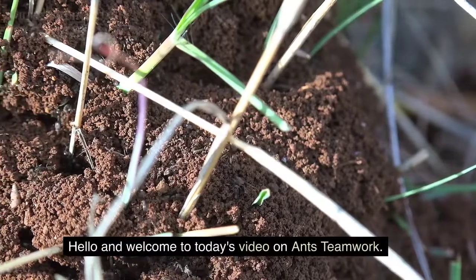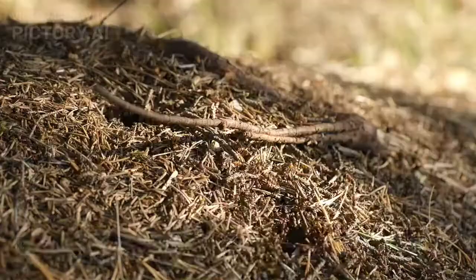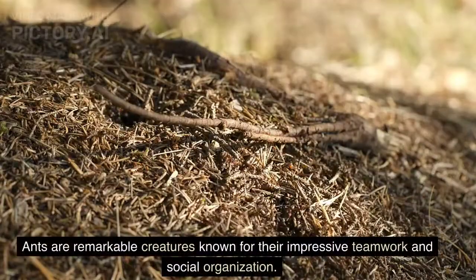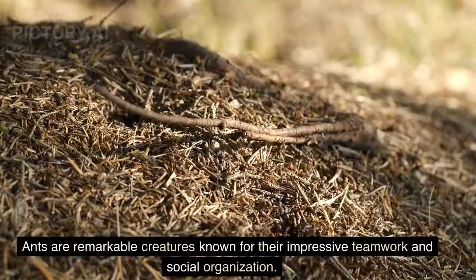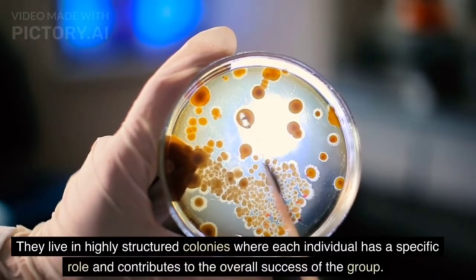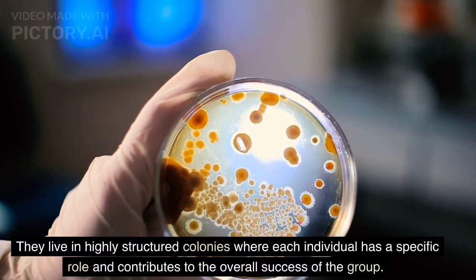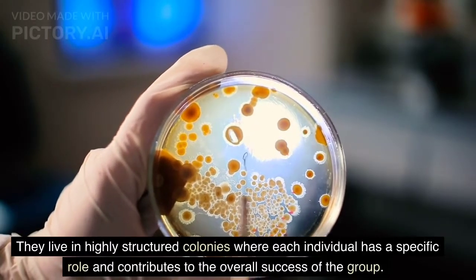Hello and welcome to today's video on ants teamwork. Ants are remarkable creatures known for their impressive teamwork and social organization. They live in highly structured colonies where each individual has a specific role and contributes to the overall success of the group.